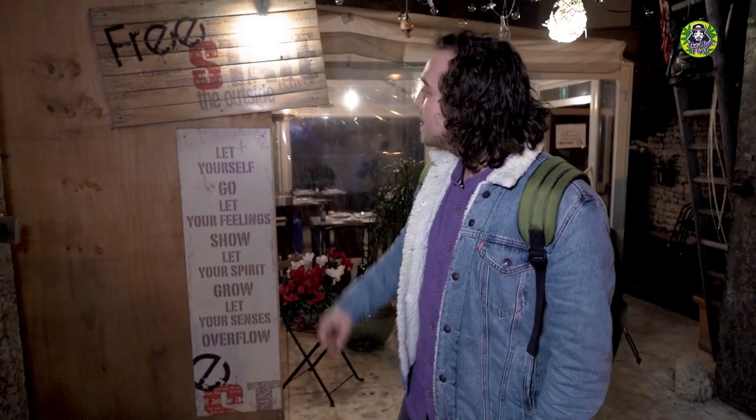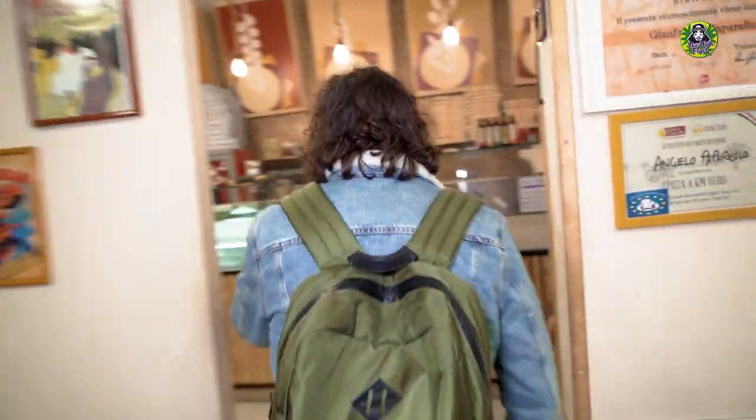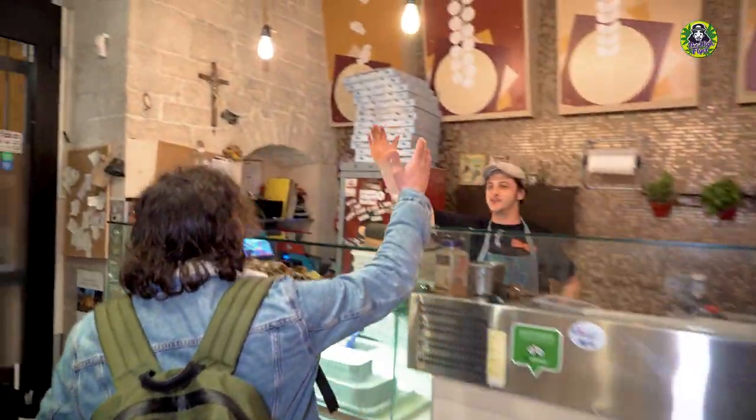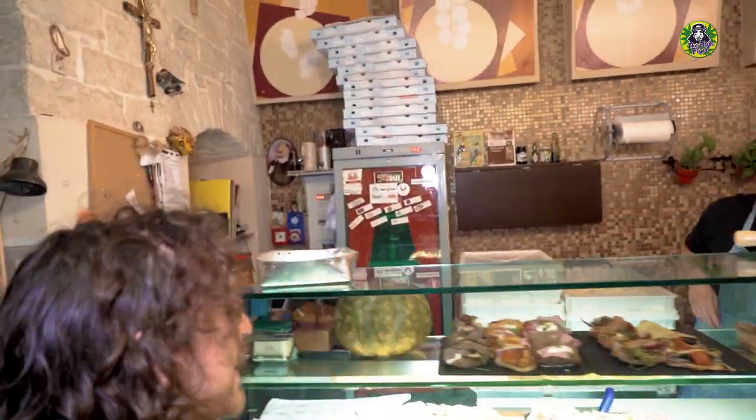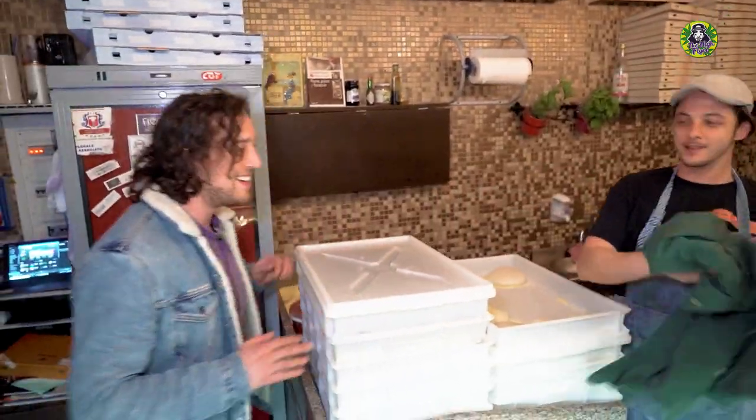That was a nice little break — get ready for the rest of the day. Buona sera ragazzi! We had a nice little beach break and now it's time to eat. We're going to eat at this nice place outside, and we're going to eat pizza di canapa — aka pizza with cannabis. I'm very curious how they've infused the pizza. Hey Angelo, very nice restaurant you have. Pizza di canapa, yeah!